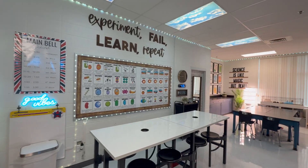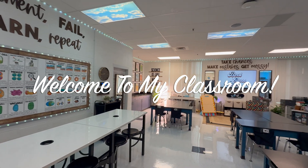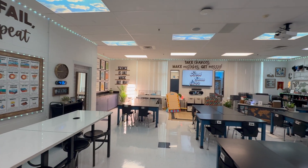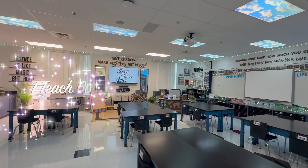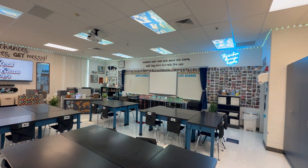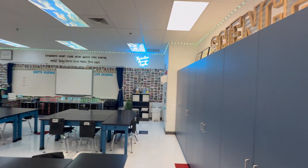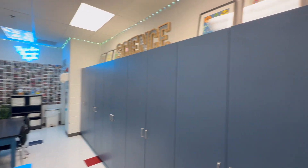I'm going to show you guys the classroom all together so you can kind of see what it looks like. I have my desks grouped together and then I've got all of this storage back here which is absolutely incredible and I am very lucky.